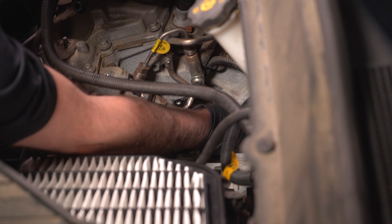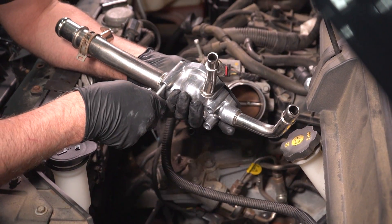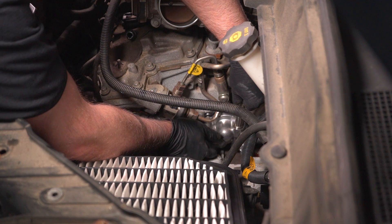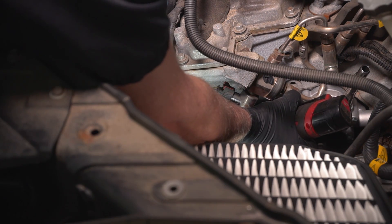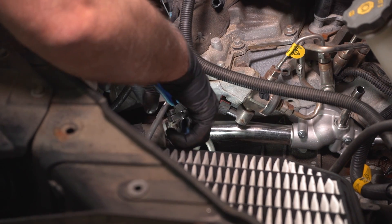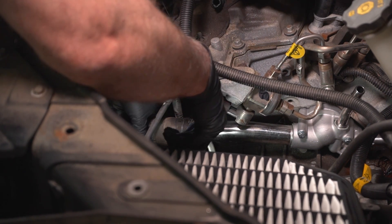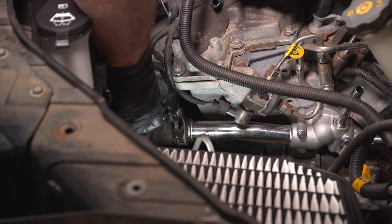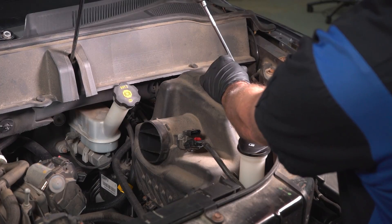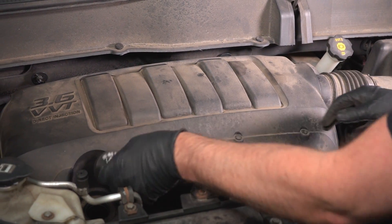Take the bolts out for the thermostat — it slides right out. Take the gasket off. You can use a razor blade or a scraper to scrape any excess gasket material. Take the new gasket, line that up, put the bolts in — there's a longer bolt that goes right there. Slide it down into position. Now take the hose clamp and use the hose clamp pliers. Slide the hose over the pipe, then slide the hose clamp back over the hose and line those up. Put the covers on and push that down.